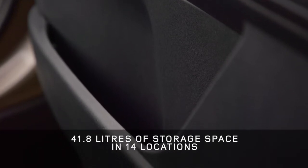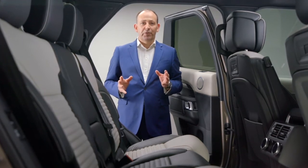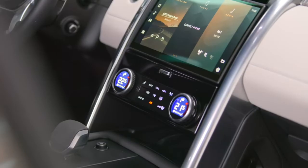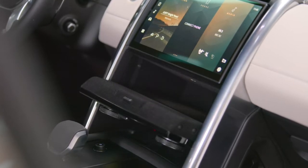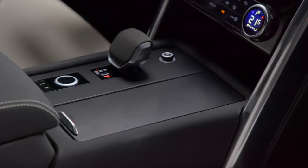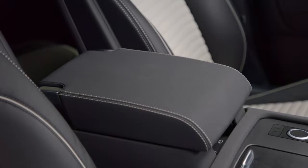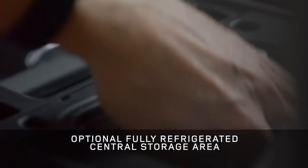What's most important is that all this storage space is actually practical and usable. There are several open storage places for items you need quick access to. For items you'd like to keep out of sight or don't need as regular access to, we've retained the hidden storage behind the panel of the redesigned centre console. Likewise, the lower centre console has even more hidden storage beneath the cup holders. You can also specify this large central cubby either as a large storage bin or as a refrigerator.